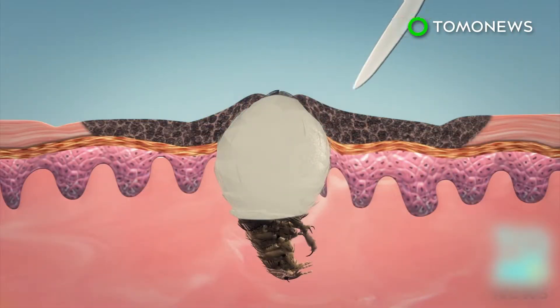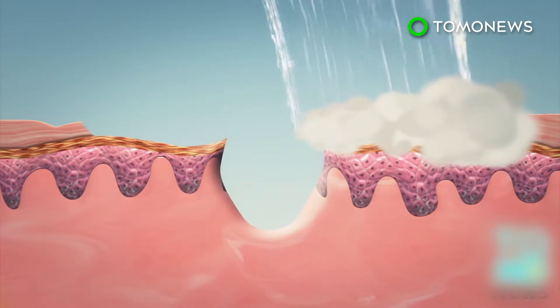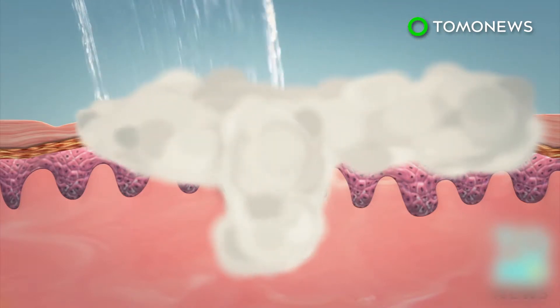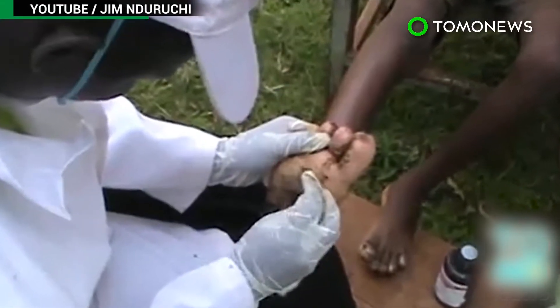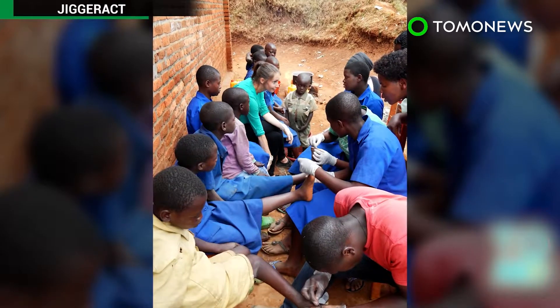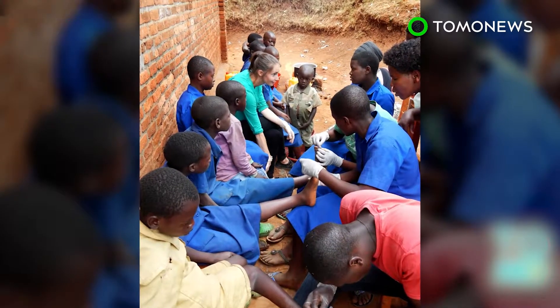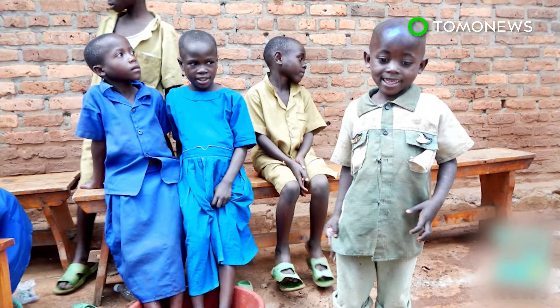In extreme cases, the host's skin becomes flaky and a scalpel is required to cut out the jigger. Alcohol or disinfectant is then applied. The painful wounds can make daily activities such as walking difficult. Jiggers can also cause gangrene, tetanus, and blood poisoning, which can be fatal. Fumigation of affected areas can help eradicate the bugs, and people living in jigger-infested areas are encouraged to wear shoes for protection.